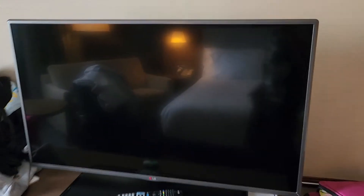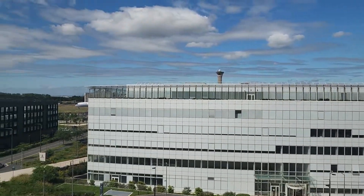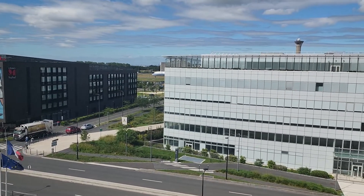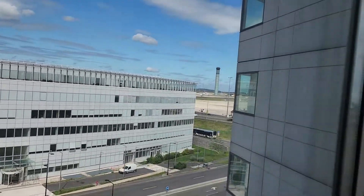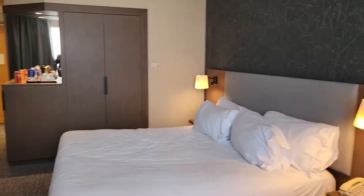Got an outlet over here, thermostat, and a TV that we're not going to use. Couch. And we got a window — no balcony, but whatever. Got an Air China A350 back there. Got a pretty decent view of the airport.